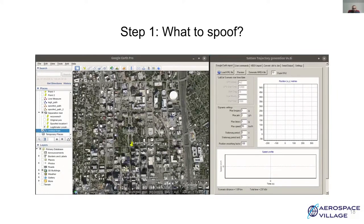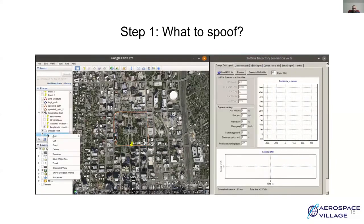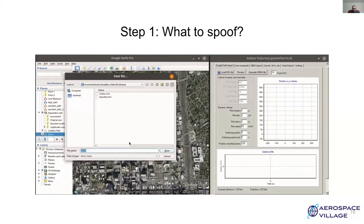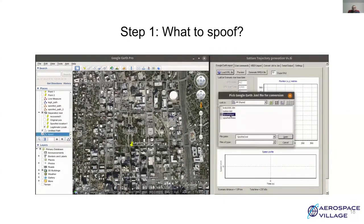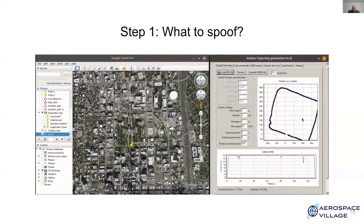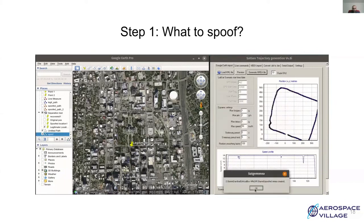Let's mark the path by using the addPath tool. In this scenario, let's take the receiver around the block and bring it back to its original location. Once you are done adding the path, save it and give it a name. Now we need to convert the path and store it as a KML file. In the second part, we have to generate NMEA data. For this, load the path. As you can see, it shows the displacement in terms of latitude and longitude in meters. You can keep the dynamic setting parameters as default. Just make sure that you have a suitable stationary period. Once you are done, click on generate NMEA and store your data as a .NMEA file.